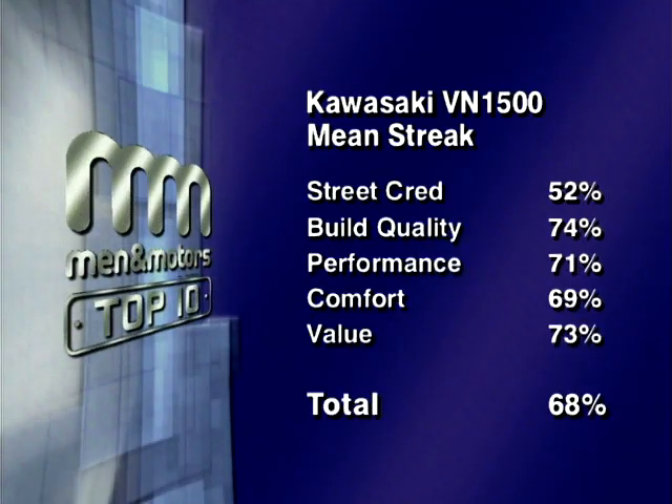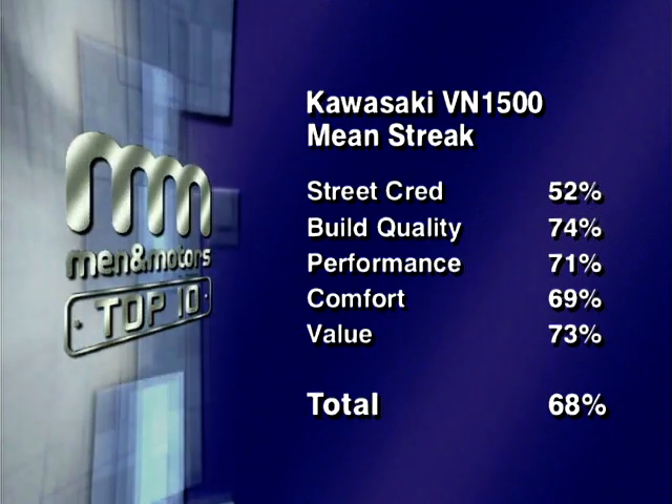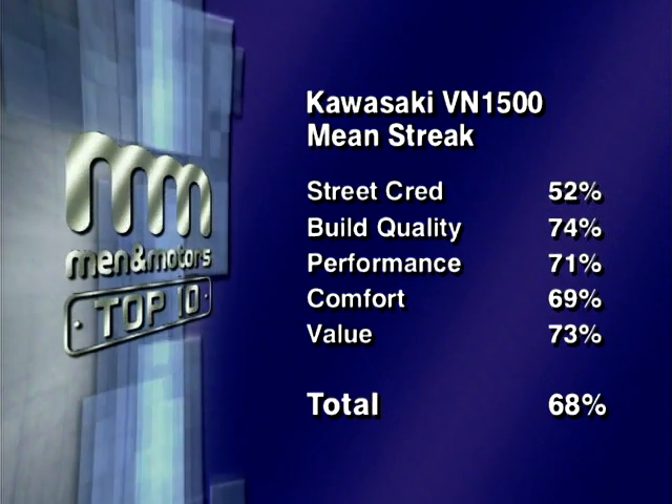Well I think there's very little mean about the VN 1500. It's overly large, it's trying to be American and it's failed miserably. Our panel's tallied scores for each category give the Kawasaki VN 1500 Mean Streak a total score of 68%, placing it 9th in our top 10 chart.